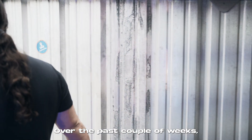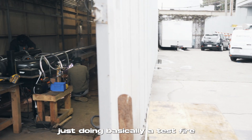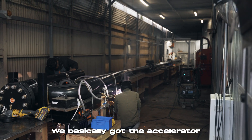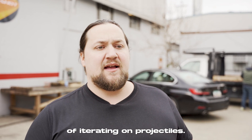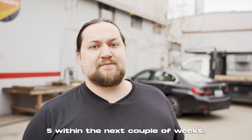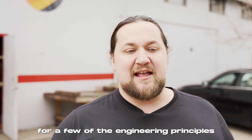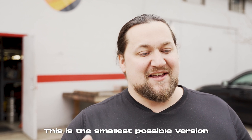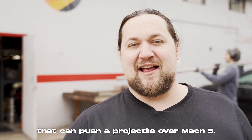Over the past couple of weeks we went from Mach 1.3 to Mach 2.2, basically doing a test fire every other day. We've got the accelerator debugged at this point and it's just a matter of iterating on projectiles. I'm really confident we're going to be over Mach 5 within the next couple of weeks. And that's just a basic proof of concept for the engineering principles necessary for a much larger system — this is the smallest possible version of the thing that can push a projectile over Mach 5.